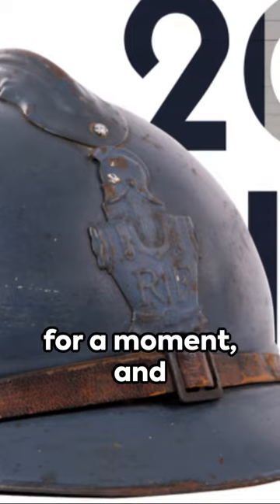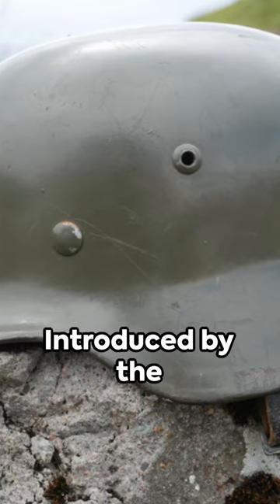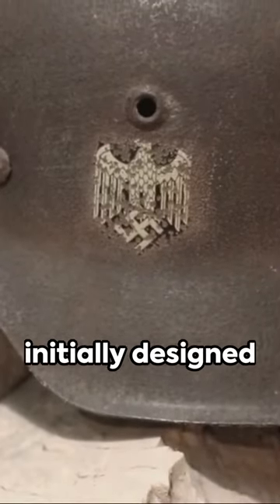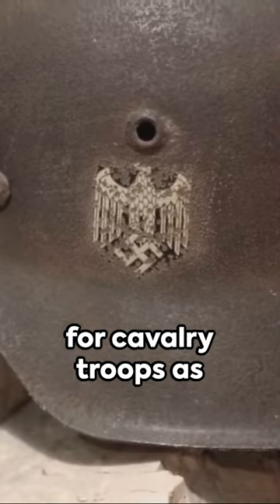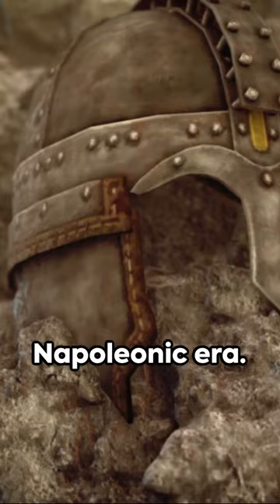Dive into history for a moment and picture the distinctive Pickelhaube helmet, introduced by the Prussian military in 1843. It was initially designed for cavalry troops as an upgrade from the Shaco hats of the Napoleonic era.